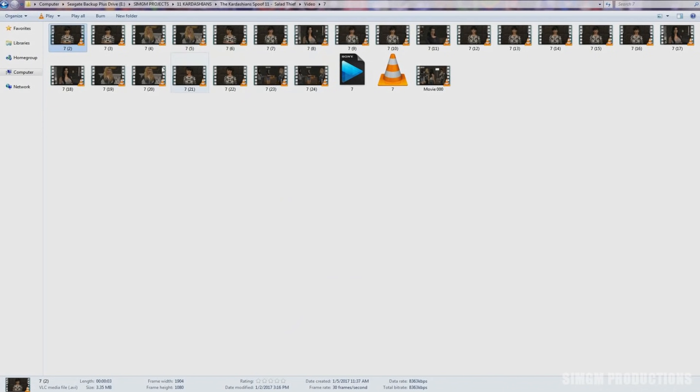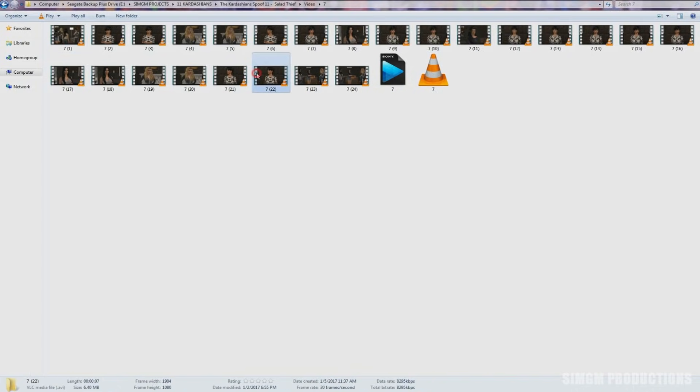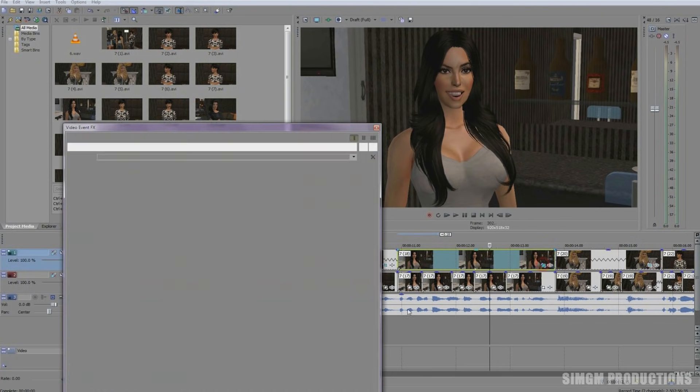Next, I edit the video. This includes re-watching all of the clips I filmed, labeling the video clips, and editing each video so that the sim's mouths and expressions match our voice work. Editing takes two to three days to complete.